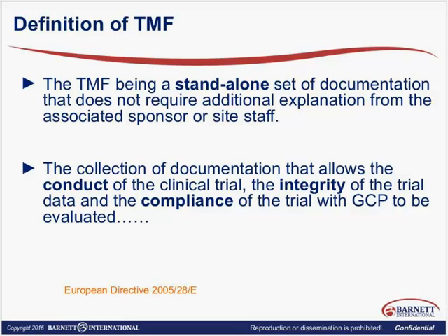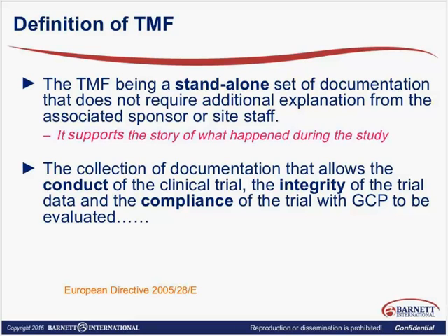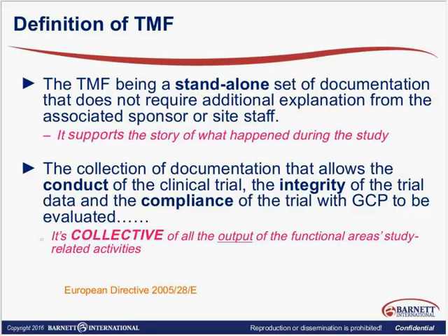Your TMF really needs to be able to stand alone to answer the questions that the inspector may have. It's also a collection of documents that allows the conduct of the trial to be evaluated — the integrity of the data and compliance with GCP. Historically, we think of TMF as a collection of records, but really what it is is a collection of records that reflect what happened during the study. It's not enough to just check all the boxes and have everything you need — you need to have everything that actually tells the story.